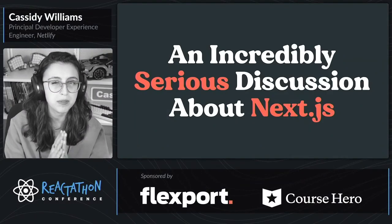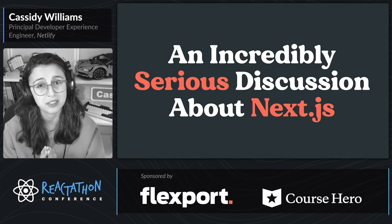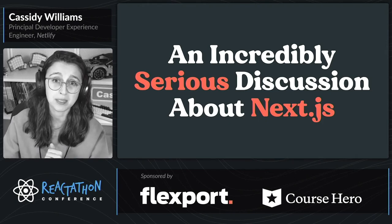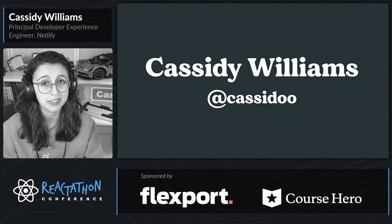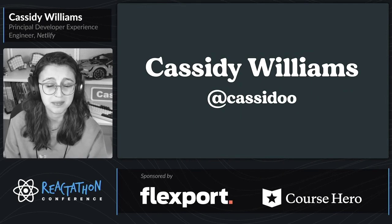Hello, and welcome to the most serious talk of React-a-thon, an incredibly serious discussion about Next.js. I'm your incredibly serious speaker, Cassidy Williams. You can find my very serious handle, Cassidoo, on Twitter, on GitHub, or just Google it. You'll find some very serious results.